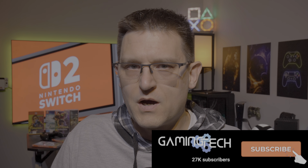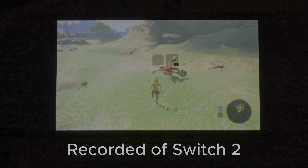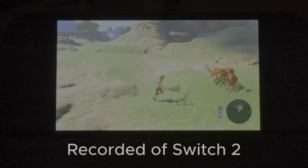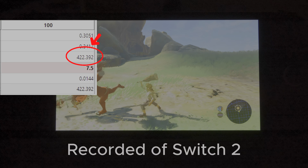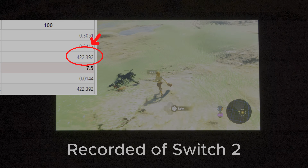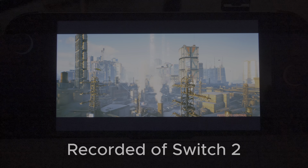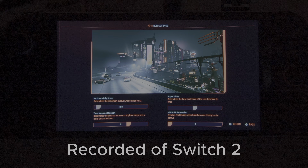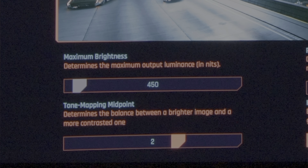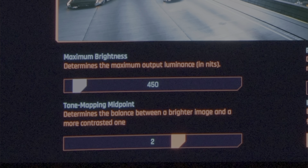Let me explain why HDR is not a great experience on the Switch 2. What I found is that the maximum peak brightness of the new Nintendo Switch 2 screen is just around 400 to 450 nits. I measured this with the Stellar game and got around 420 nits. When you start Cyberpunk on the Switch, you can see that the maximum peak brightness in the HDR settings menu is locked to 450 nits, which verifies my colorimeter finding.